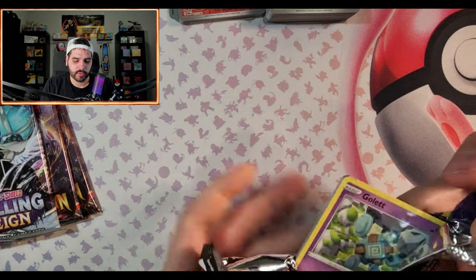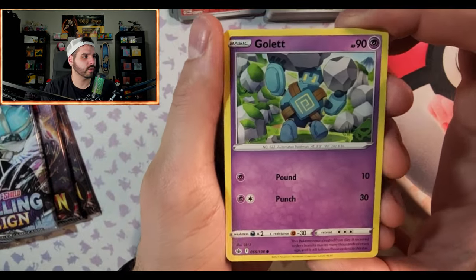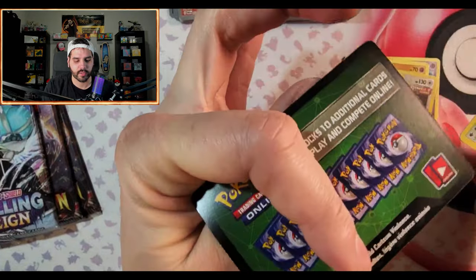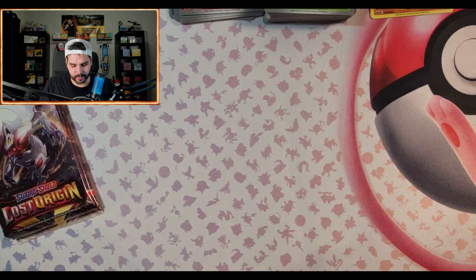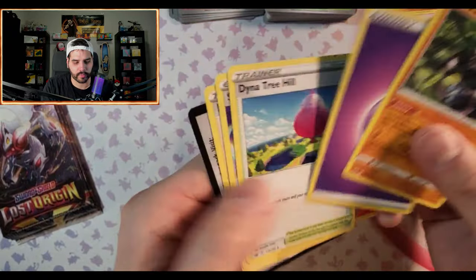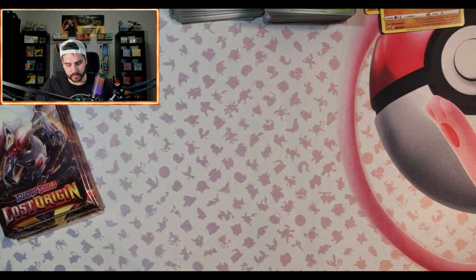I don't know if I've ever pulled the Legendary Birds from these packs. I have a BGS 10-graded Zapdos alternate art — I think it was like one point off of a black label, which is crazy. Anyway here we go — the code cards: if they're green, you're not doing well. School of Ursaring, not great. Sometimes the code cards don't matter, sometimes they just throw in whatever they want.